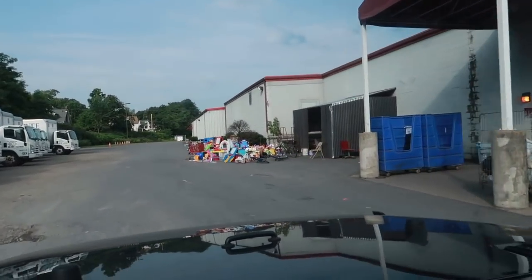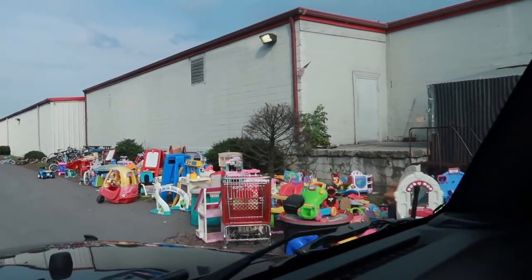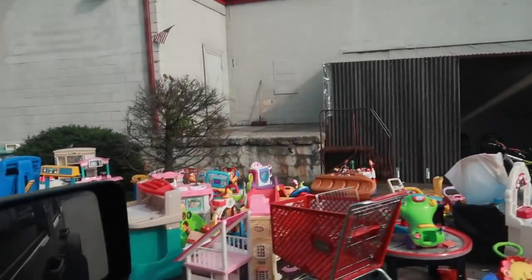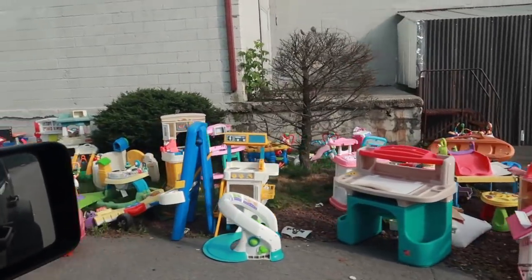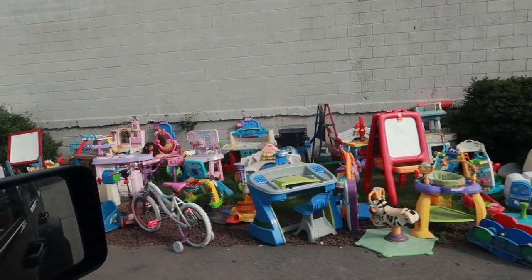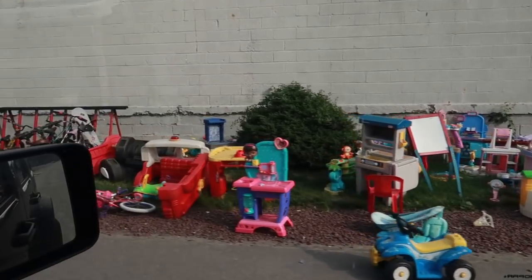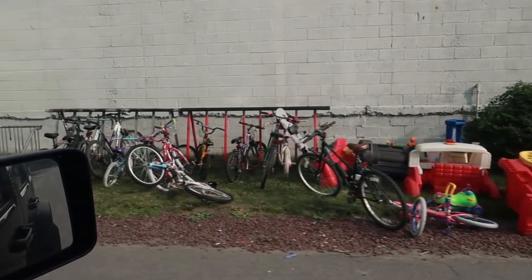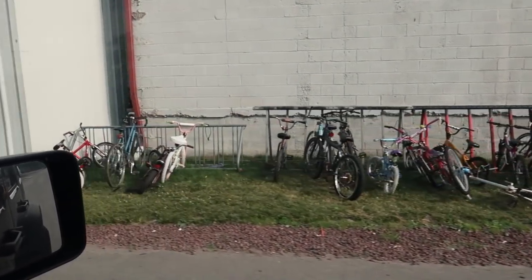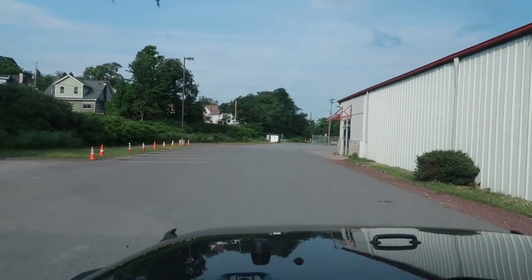Up here we have all the toys — kids toys that this Salvation Army leaves outside. They're a bit color faded but they must get a lot of them. And there's a bunch of bicycles. Doesn't look like they have any prices on them, so maybe I'll go inside and ask what the deal is with the prices on the bicycles.